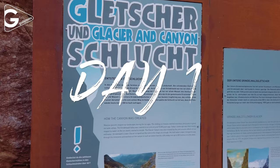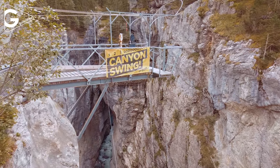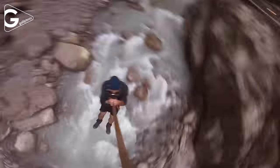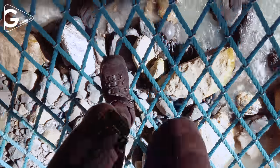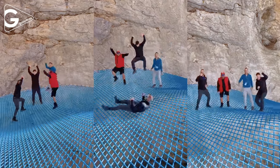We started the day early morning at the Glacier Canyon in Grindelwald. The canyon swing is one of the most terrifying activities in the area. The entrance fee to walk inside the canyon is 19 Swiss francs per person. There is a 170 square meter spiderweb on the river where you can have fun boomerang shots.